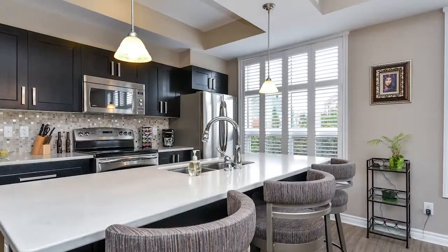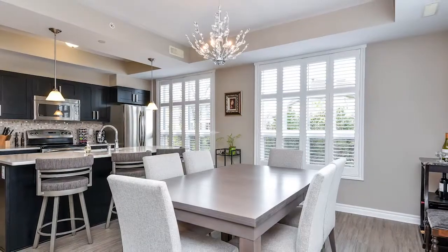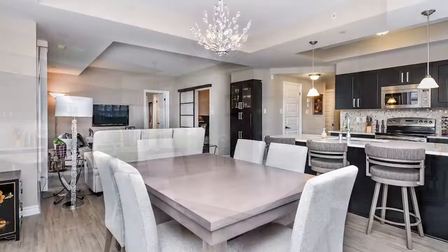The kitchen features quartz countertops, a centre island breakfast bar, stainless steel appliances, tile backsplash, and a walk-in pantry.